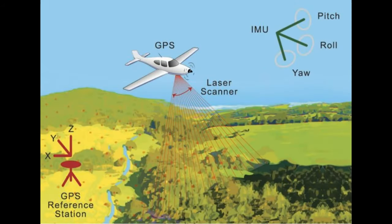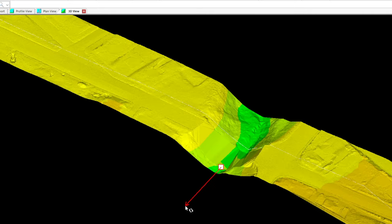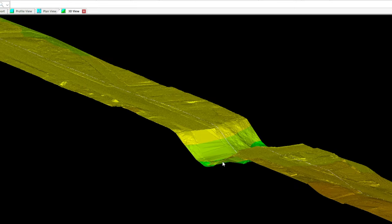To obtain the ground profile, the PUD acquired LIDAR data of the corridor. A plane equipped with a laser flies over the corridor, accurately mapping the ground surface below. With this information, a very precise map of the ground surface is created.